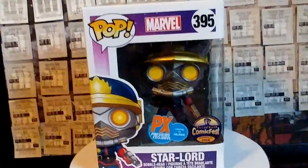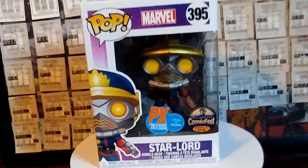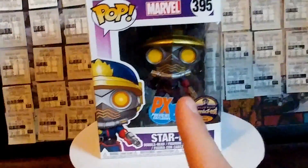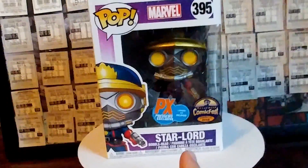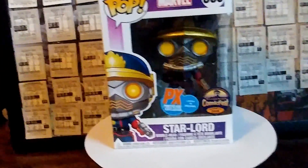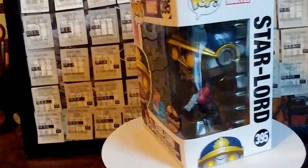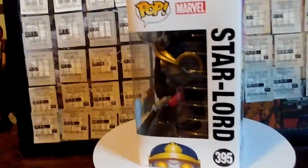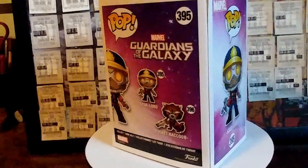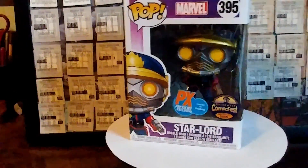This one right here is one of my all-time favorites in my entire collection. He's one of the three that I've always wanted ever since I started collecting. He's really cool because it's the PAX Previews Exclusive, limited to 20,000, and it also has the Comic Fest October 27th, 2018 sticker as well — lots of stuff going for him. He's very rare and he looks really, really cool. I've always loved the comic version of Star-Lord. And there was the Rocket Raccoon PAX exclusive as well. One of my all-time favorite Pop Vinyls in my collection right here.